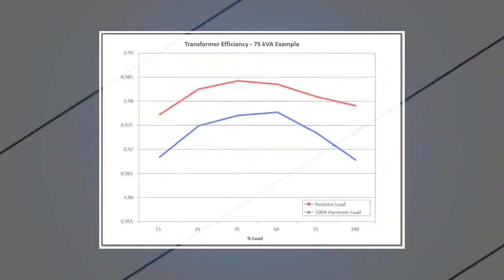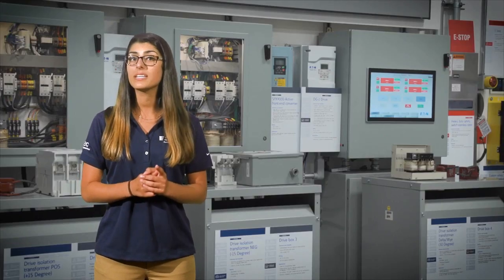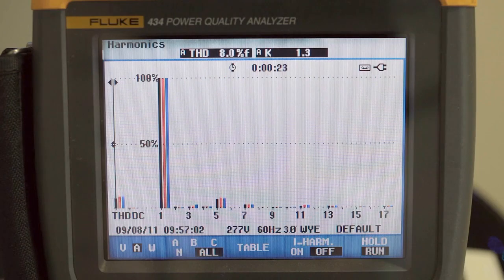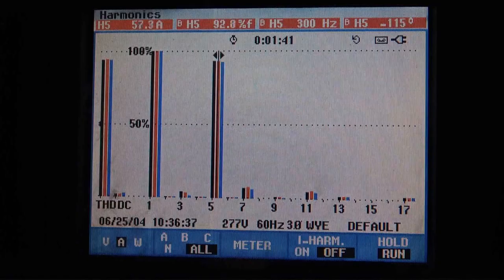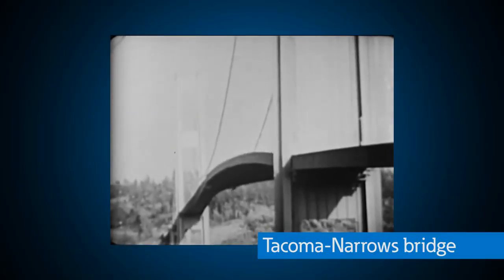Taking our harmonic capabilities a step further, we created an opportunity to test transformers of all types and sizes and compare their efficiencies with and without harmonic load. To give you an idea of how complete our harmonic capabilities are, a visitor who has a PhD with a harmonics background said, 'I can't believe you showed me in five minutes what I did my whole PhD on.' We've recently added a harmonic resonance demo, which illustrates the electrical equivalent to the Tacoma Narrows Bridge classic mechanical harmonic resonance.